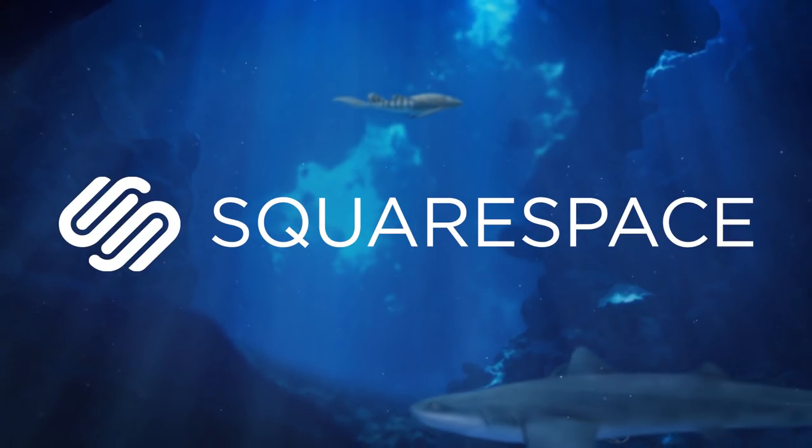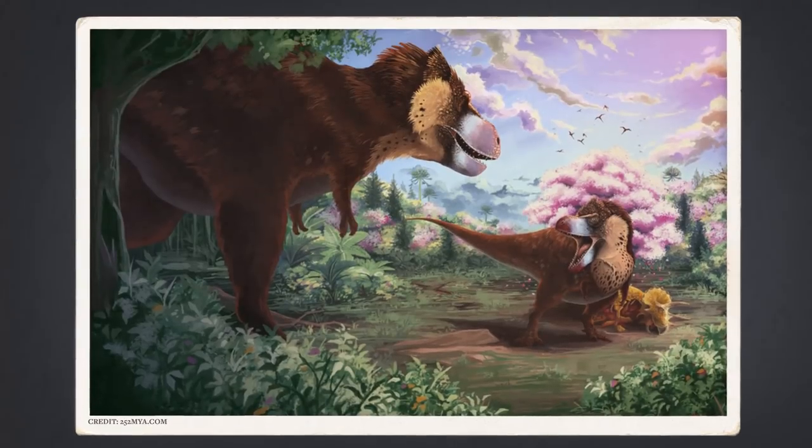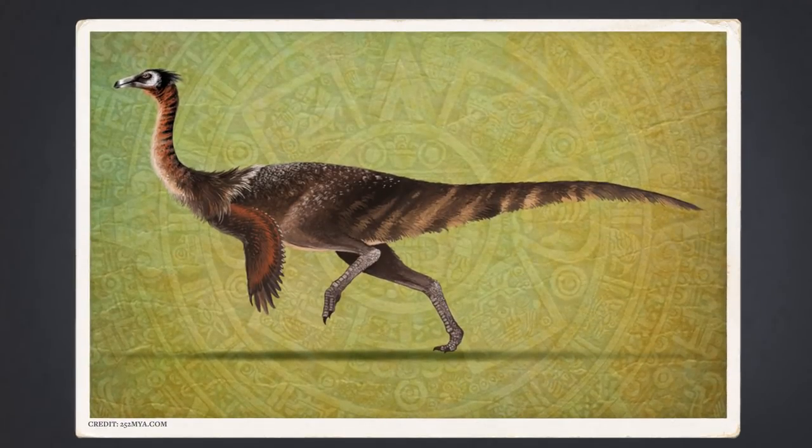This episode is supported by Squarespace. We know a lot about dinosaurs, like how big they were, what they ate, even how quickly they moved. But there is one question that has plagued paleontologists for decades: what color were dinosaurs?